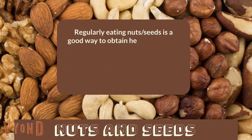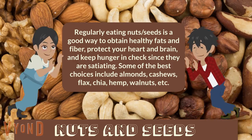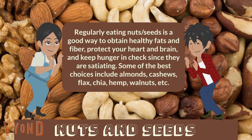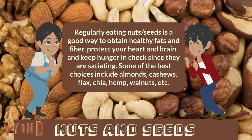Nuts and seeds. Regularly eating nuts and seeds is a good way to obtain healthy fats and fiber, protect your heart and brain, and keep hunger in check since they are satiating. Some of the best choices include almonds, cashews, flax, chia, hemp, walnuts, etc.